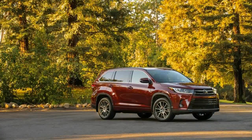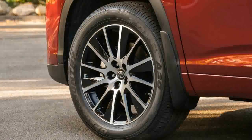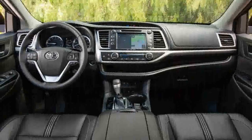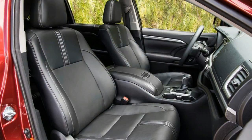Inconspicuous and sensible, the Highlander has what it takes to haul up to 8 in quiet comfort. A 185-horsepower 2.7-liter four-cylinder or optional 270-horsepower 3.5-liter V6 both pair with a six-speed automatic. Front-wheel drive is standard and all-wheel drive is optional. A hybrid combines the V6 with two electric motors; we saw 24 miles per gallon in our test. The Highlander provides an adequate driving experience, but it's more focused on interior niceties and storage.